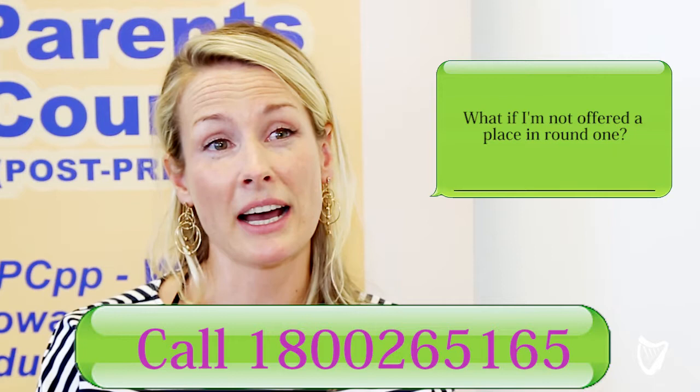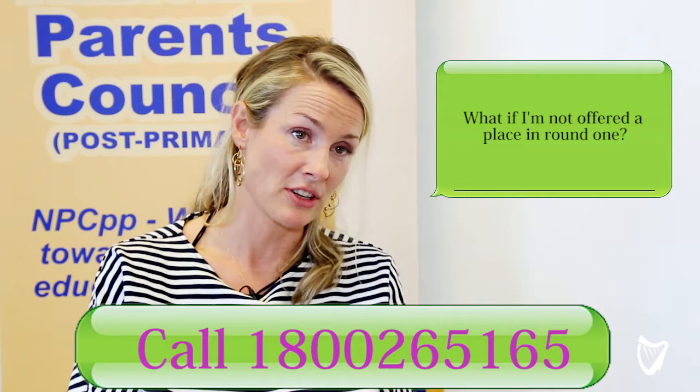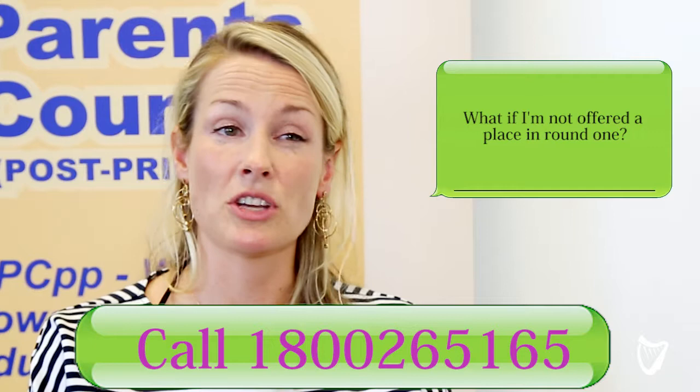You could also consider looking at courses which have not been filled on the CAO website, in the available places section. Your third option could be to consider doing a course in a College of Further Education. Finally, if you can, you could go and study abroad. There are a number of colleges in the UK and in Europe which are always looking for Irish students.